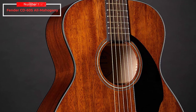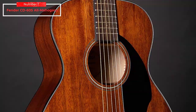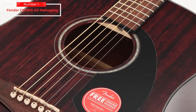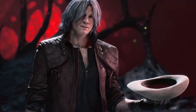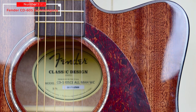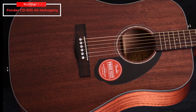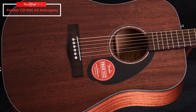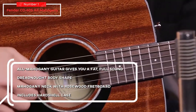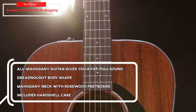Remember what we said about no hard and fast rules with tonewoods? The result is something that's genuinely inspiring to play, chiming in chord work, and one of the best acoustic guitars for newcomers. For those looking for a second acoustic — why should new players settle for just okay when they need to be comfortable and inspired? There's no reason why this dreadnought wouldn't be a good addition for anyone. Key specs and features: all-mahogany guitar gives you a fat, full sound, dreadnought body shape, mahogany neck with rosewood fretboard, includes hardshell case.